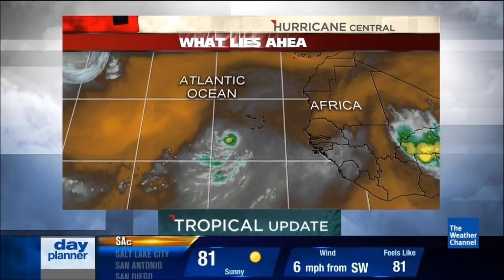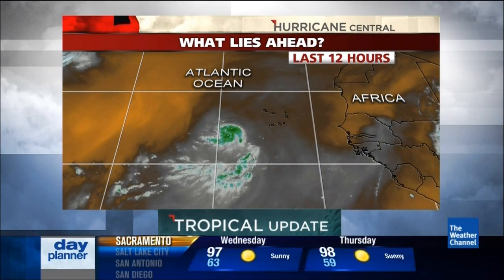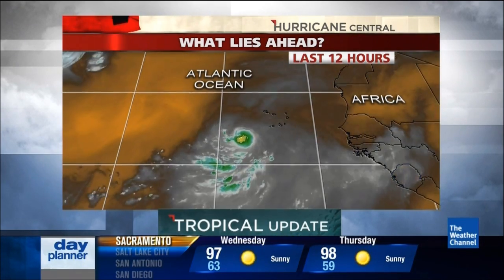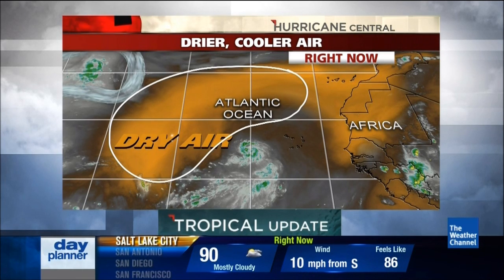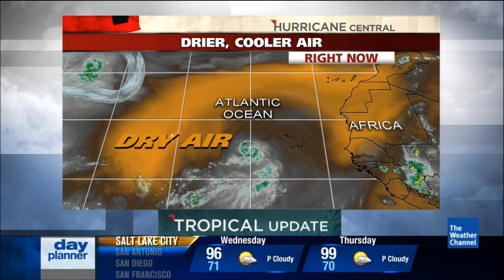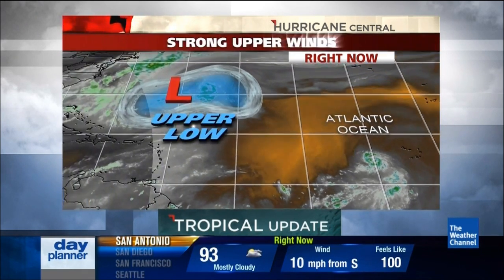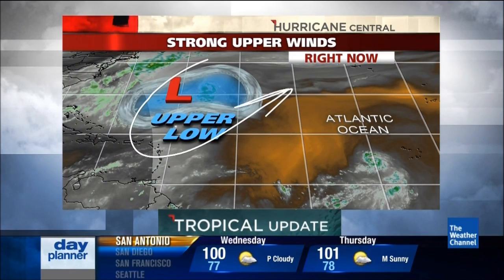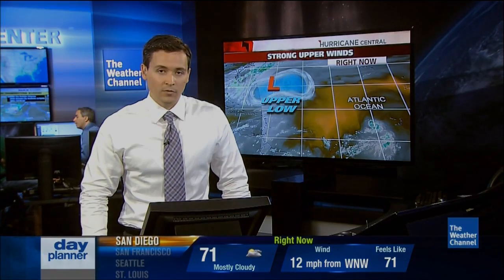Looking at the water vapor picture, which shows the amount of water content in the mid and upper levels of the atmosphere, you'll notice this big slug of brown and orange colors to the west — this is very dry air. Right now, because Dorian is so small it's really protected itself from this, but as it moves off toward the west it's going to bump up against this upper-level low, and some of that dry air may begin to work its way into the system in the central Atlantic. But we have plenty of time to watch this over the next few days.